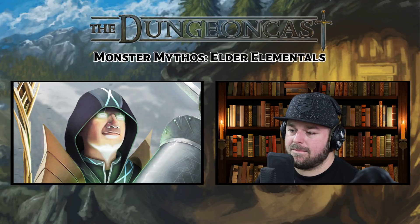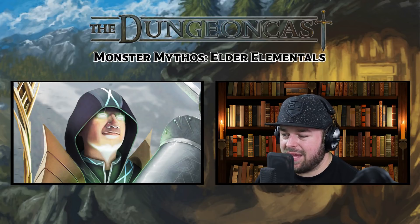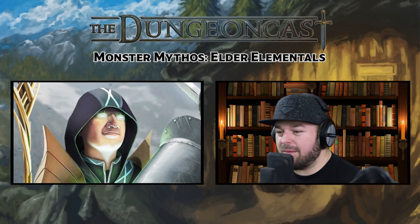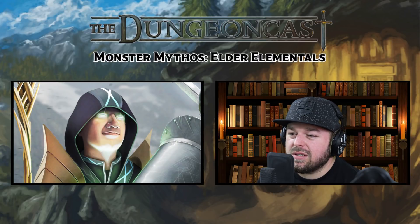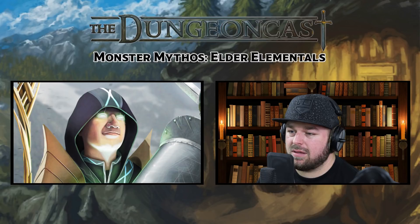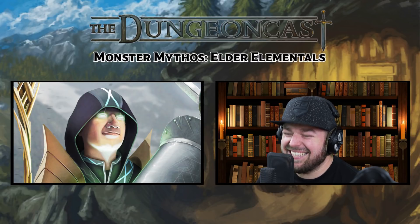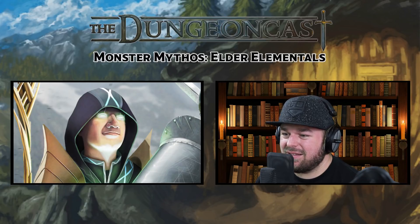We're diving in and talking about the biggest, baddest types of elementals there are, except for the primordials who are more akin to gods — the elder elementals. It's more like, what if the fire just got so big and burned so much — that's basically what these guys are.